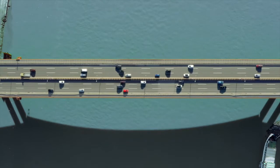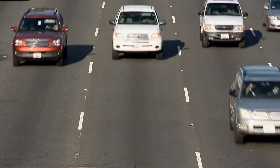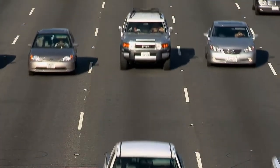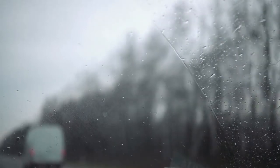Your tow vehicle-trailer combination is heavier and longer than your car alone, requiring more time and distance to stop or pass. Always leave extra time and distance to react or brake to a stop when towing a trailer. A good rule is to use the 4-second following rule, but if weather or road conditions are bad, use 4 seconds or more.